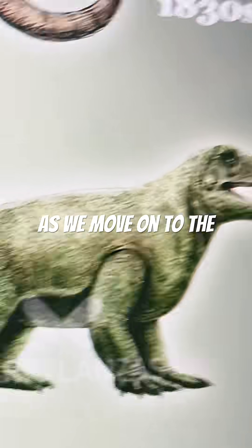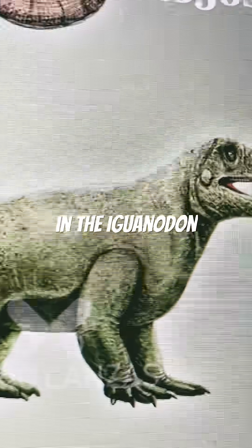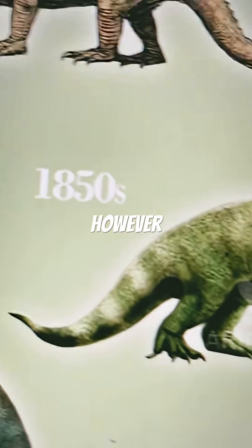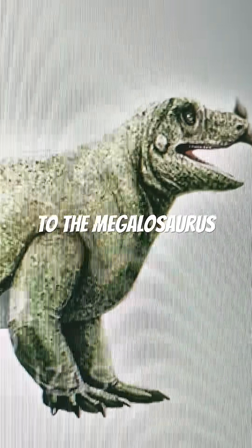Then as we move on to the 1850s iguana, we'll see much more smoothness in the iguana skin. However, as you can see here, the Iguanodon is still a quadruped, similar to the Megalosaurus.